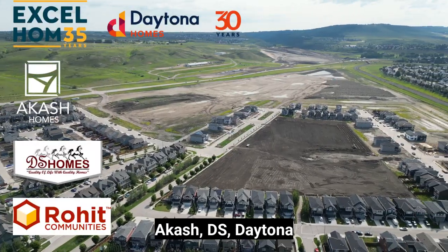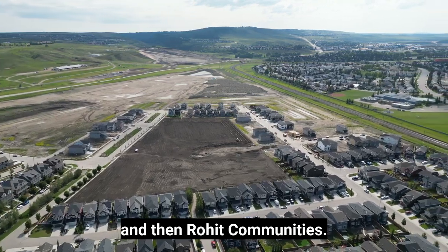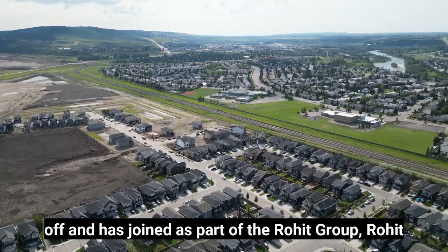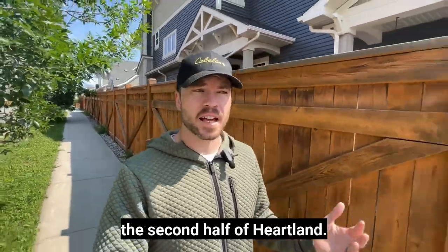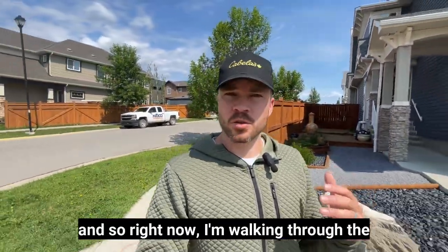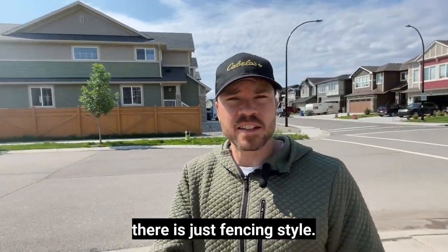There are currently five different builders building homes in the Heartland community: Xcel, Akash, DS, Daytona, and Rohit Communities. Rohit Communities has actually branched off and joined the Rohit group as Rohit Land Development, and that's who's taking over the second half of Heartland. Heartland was originally a development put on by Apex, so right now I'm walking through the first half of the development — and the giveaway is just the fencing style.